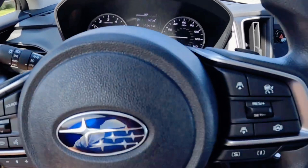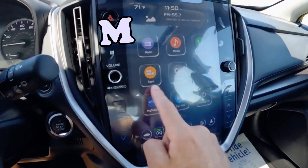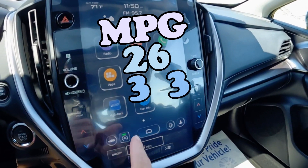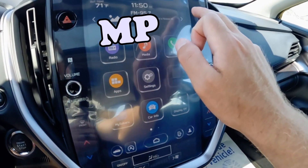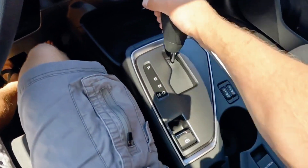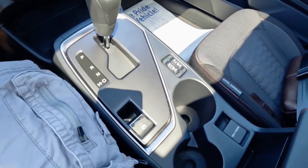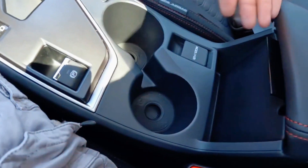In terms of fuel economy, the Impreza delivers respectable numbers within the competition, with an estimated rating of 26 miles per gallon in the city and 33 miles per gallon on the highway, giving you a combined 29 MPG. While the CVT may not offer the same level of performance as a manual transmission, it compensates with fuel efficiency, providing a balance between performance and economy.